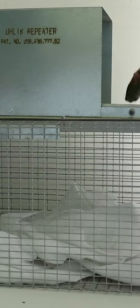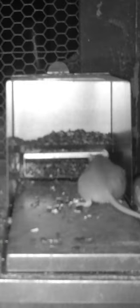Let's see what our rat thinks of the Ulic Repeater trap. This could be the best rat trap I've ever seen. We're gonna take out our pet rats, then go set this up in the chicken coop and try to get the wild Norway rats.